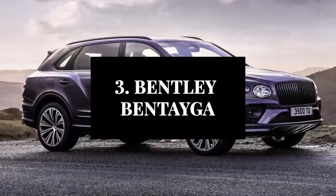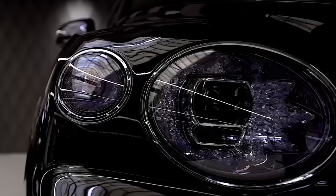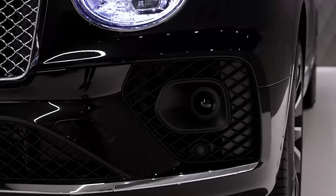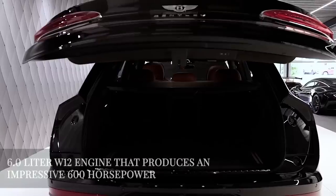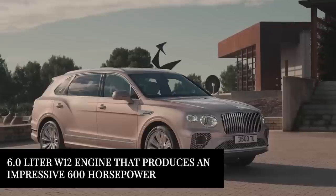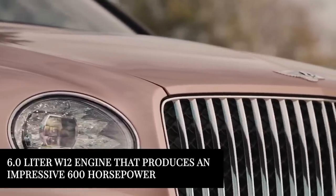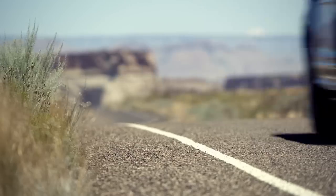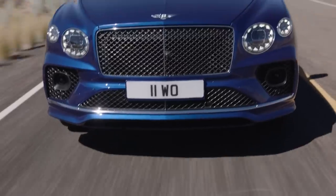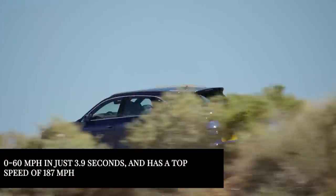Now moving on, let's take a look at our third luxury SUV of today: the Bentley Bentayga. This sports utility vehicle is known for its opulent interior and impressive performance. It is powered by a 6.0-liter W12 engine that produces an impressive 600 horsepower. This engine is paired with an all-wheel drive system and a sophisticated suspension setup, ensuring a smooth and comfortable ride. The Bentley Bentayga can accelerate from 0 to 60 miles per hour in just 3.9 seconds and has a top speed of 187 miles per hour.